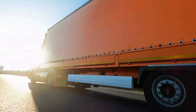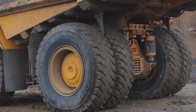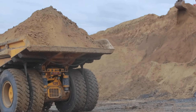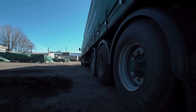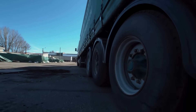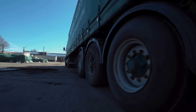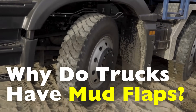When you're driving down the highway behind a massive semi-truck, you might notice those thick rubber flaps hanging just behind its rear wheels. They don't look like much, just plain pieces of rubber or plastic swinging slightly with the motion of the truck. But these simple devices, called mud flaps or splash guards, actually serve a critical purpose. So what are they really for? Do they play a bigger role than we realize?